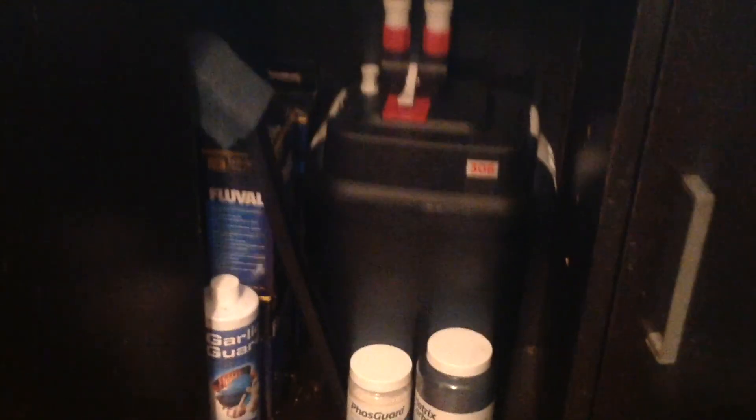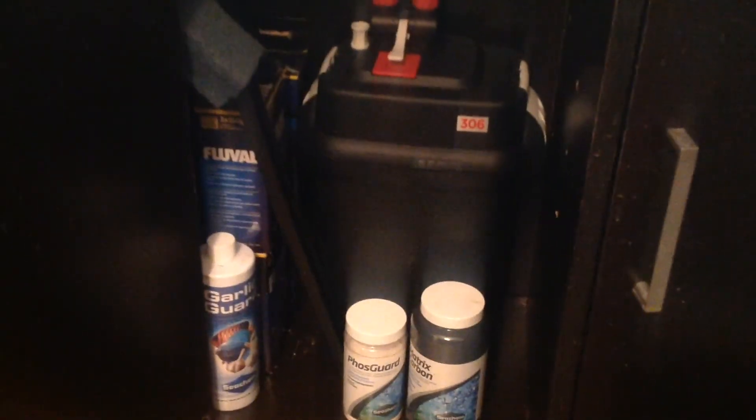I've got two air stones in there because I have a new Fluval Q1 pump, which I actually got for free, so I'm testing it out. And inside I upgraded from the 206 to the 306 — the Fluval canister filter — which is a much bigger filter than the one I had on there, and I got that on sale, so it was a really great deal.